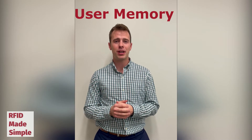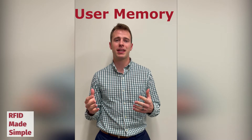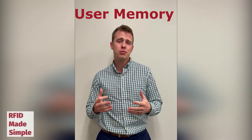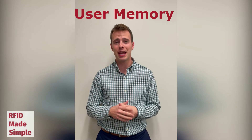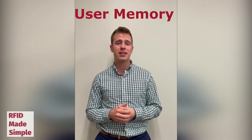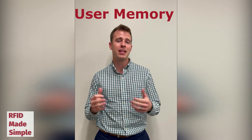The user memory behaves exactly like that of the EPC bank, in that it is a writable memory bank. The user memory is typically used when there isn't enough memory in the EPC bank alone. Some user memory banks can reach up to 8,000 bits of memory, and that usually depends on which chip is selected.